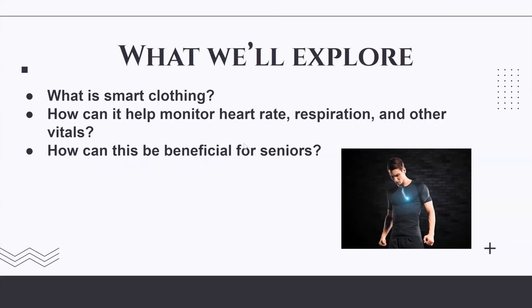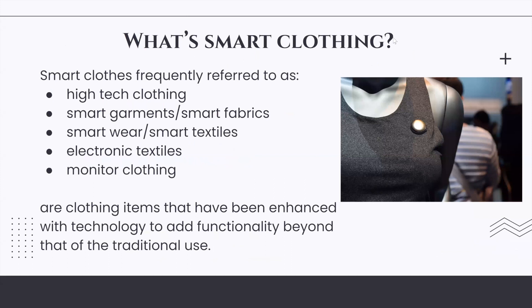Smart clothing: what we'll explore — what is smart clothing and how can it help monitor heart rate, respiration, and other vitals? Smart clothes, frequently referred to as high-tech clothing, smart garments, smart fabrics, smart wear, smart textiles, electronic textiles, or monitor clothing, are clothing items that have been enhanced with technology.